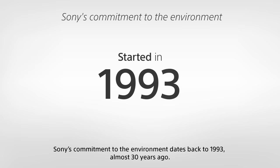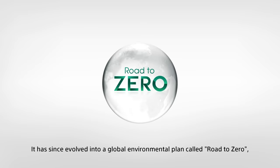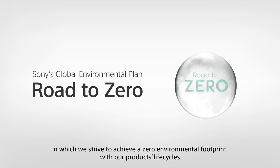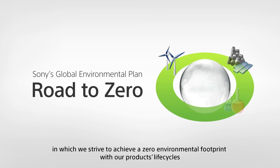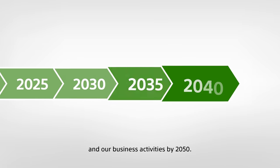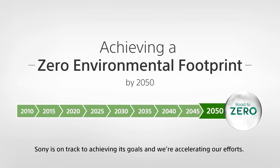Sony's commitment to the environment dates back to 1993, almost 30 years ago. It has since evolved into a global environmental plan called Road to Zero, in which we strive to achieve a zero-environmental footprint with our products' life cycles and our business activities by 2050. Sony is on track to achieving its goals, and we're accelerating our efforts.